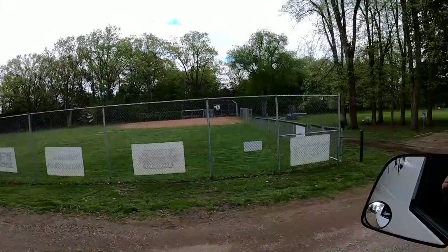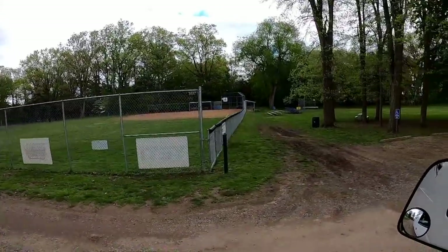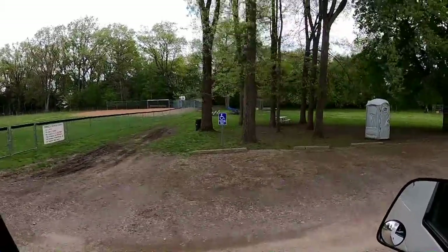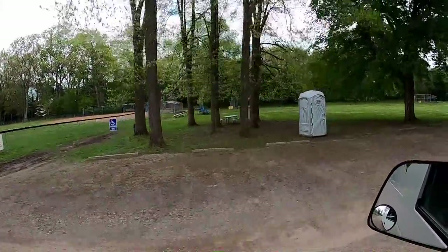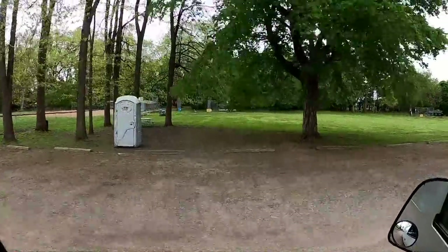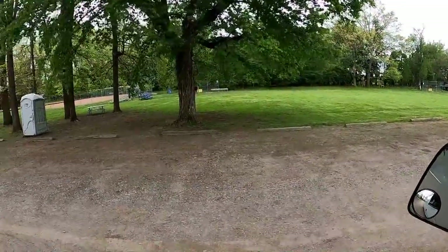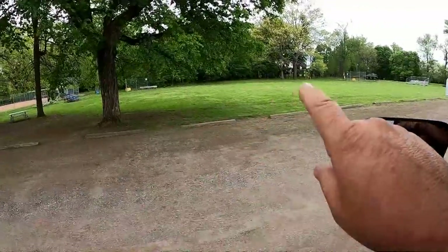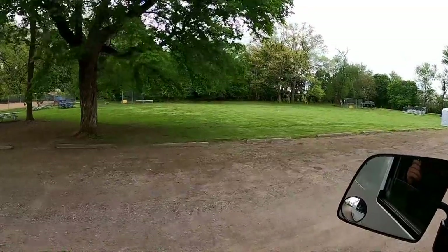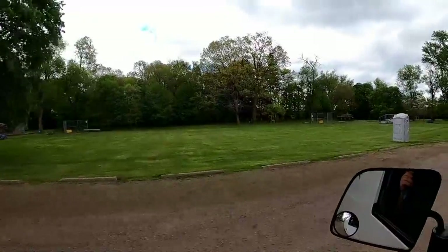On a brighter note, baseball is popular here — there are about six little league fields, and I think this is where they hold the Freeport Invitational. It might actually be an international thing; it's a pretty big deal for a town the size of Freeport. Right in here is kind of where that rocket stood, and the caboose was sitting right here in this field. But the tank is still over there.